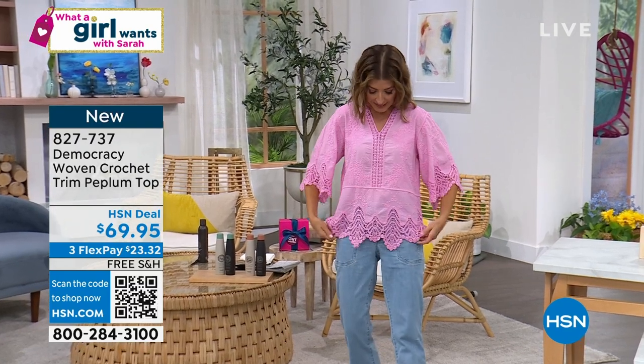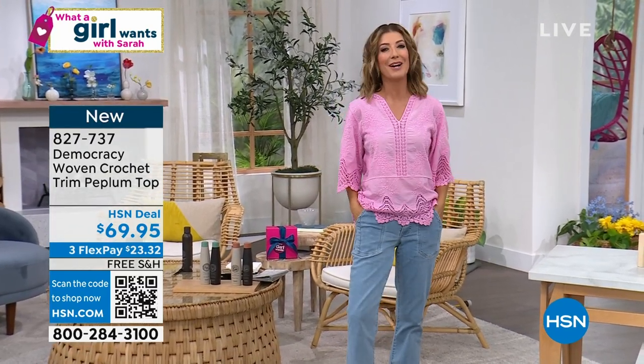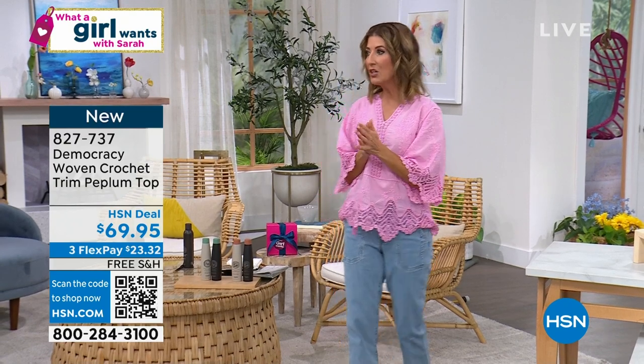I love all the scallop detail. I'm wearing some matching cool cargo pants we had last hour as well.